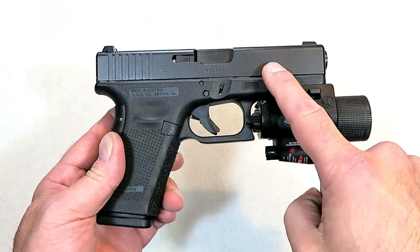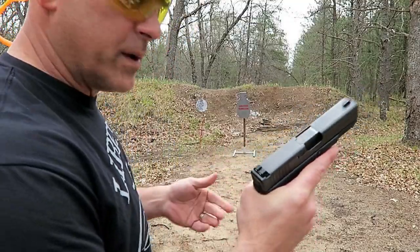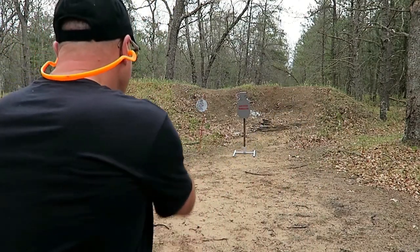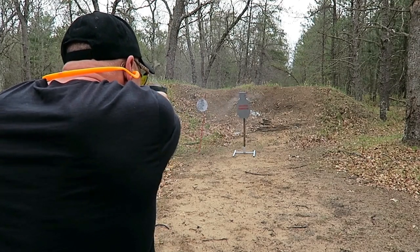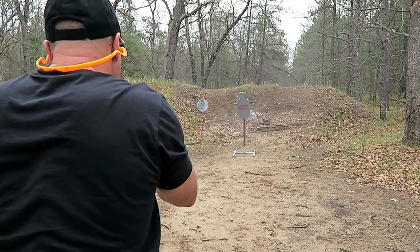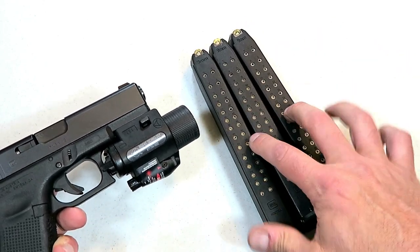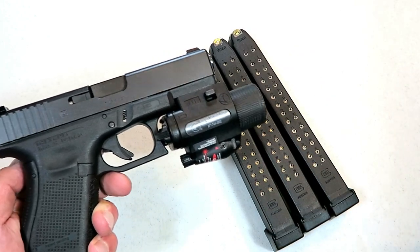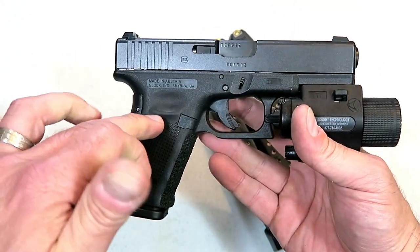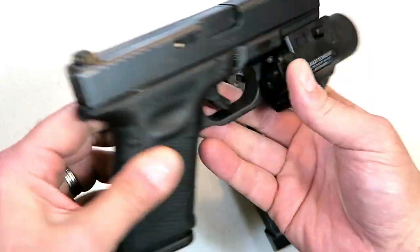We'll start with a Glock 19, and my first category is home defense. This is a Gen 4 Glock 19 — the finger grooves were removed, it has night sights, a light/laser combo. This is an excellent battle gun because of the 33-round mags. These are pretty amazing and I'm not sure why more companies haven't copied them. I only go with the Glock brand 33-round mags — 33 rounds and the reliability this offers is what you want for home defense in my opinion.